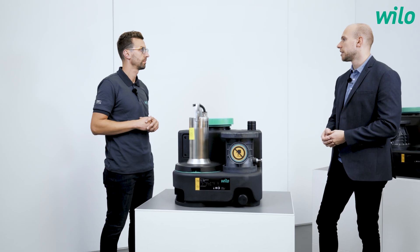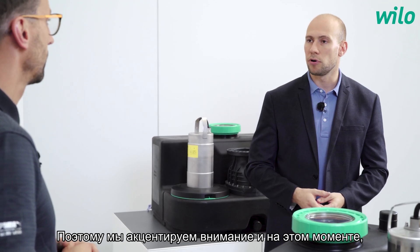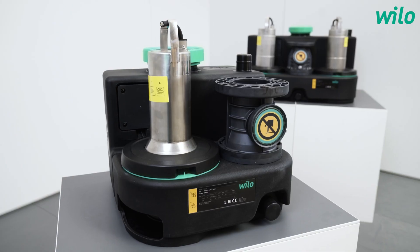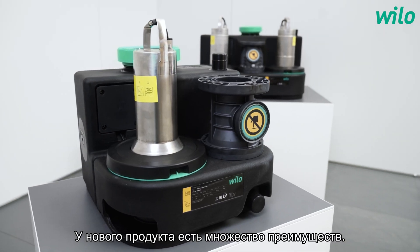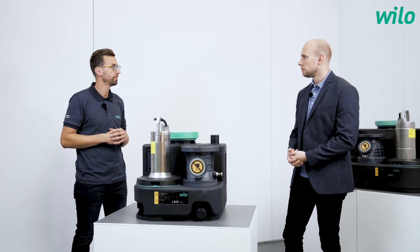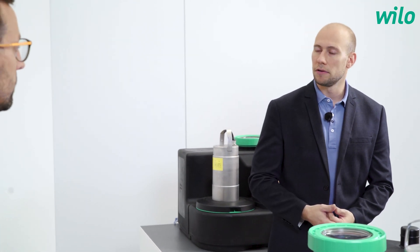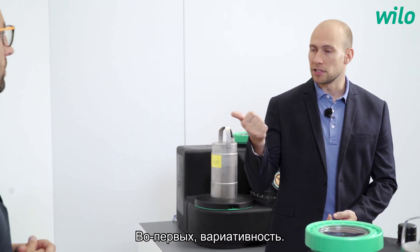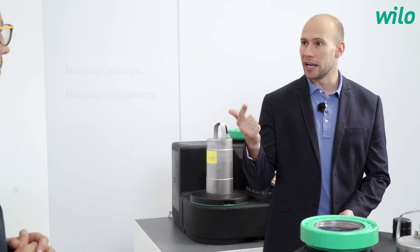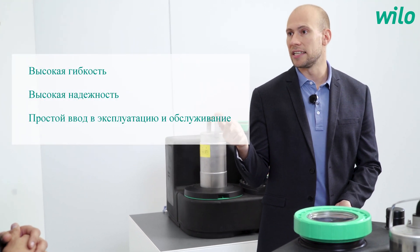After commissioning, you need a very high reliability. We put a focus on that point, as well as on easy maintenance and service of the whole product. A new product has a lot of benefits. Could you tell us the three main benefits for the customer? So the three main benefits of our new DrainLift Sani family are: first, flexibility overall; second, very high reliability; and third, very easy and fast maintenance and installation.